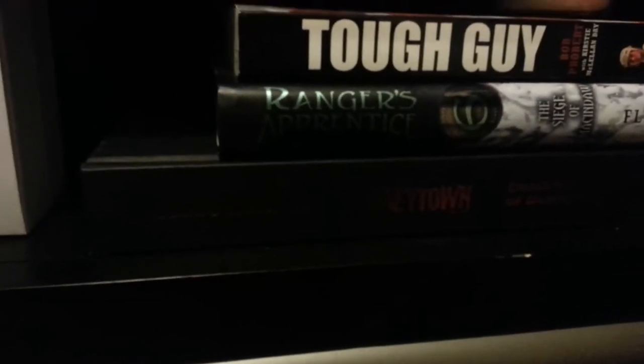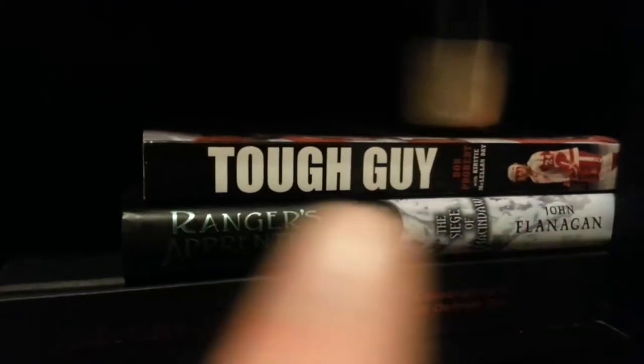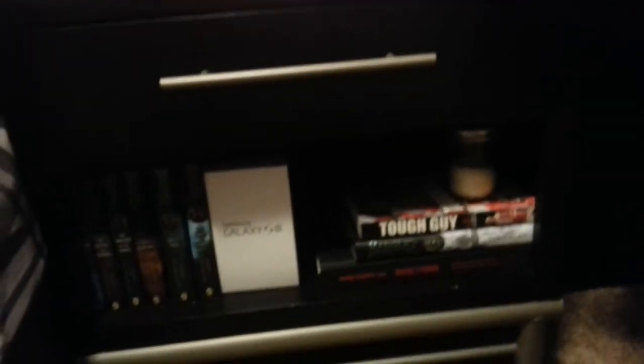Over here on my nightstand I got a couple of books, my phone box, some more books. Right here is the History of Hockeytown, another book, and Tough Guy — which is a book about Bob Probert, one of the toughest fighters in the NHL to ever play the game. He did pass away. And I got a candle here that smells like Christmas cookie — I love Christmas cookie.